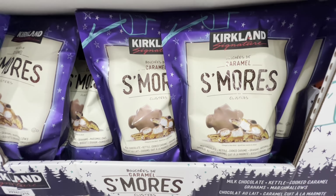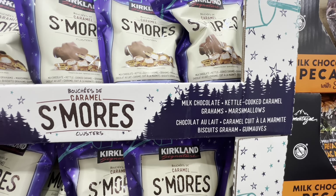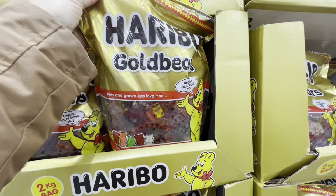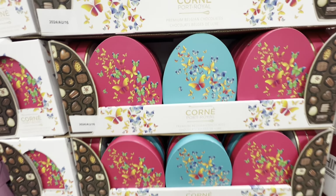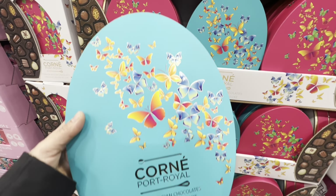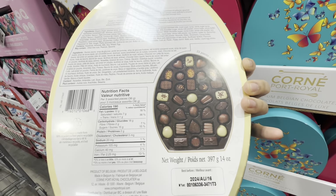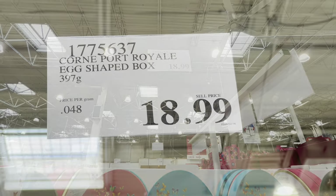Kirkland caramel s'mores clusters are milk chocolate flavored for $12.99. The giant pack of gold bears are on deal this month — five dollars off the regular price. They also have Easter chocolates: premium Belgian chocolates in beautiful blue and pink egg-shaped boxes. You get 33 pieces inside for $18.99.